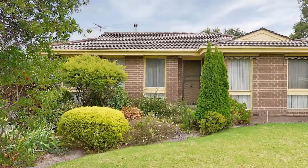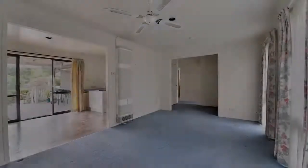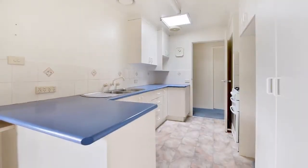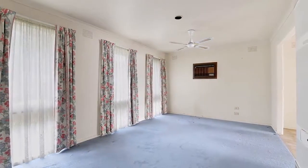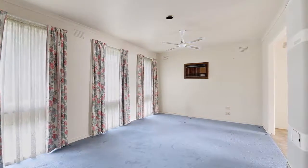Fronted by lovely gardens, the home has great street appeal. Inside you find a generous lounge room with gas heater and an air conditioner, plus an adjoining meals area and neat kitchen with gas oven and stove. There are three good sized bedrooms that all feature built-in wardrobes, plus a pristine bathroom, two-way toilet and full laundry.